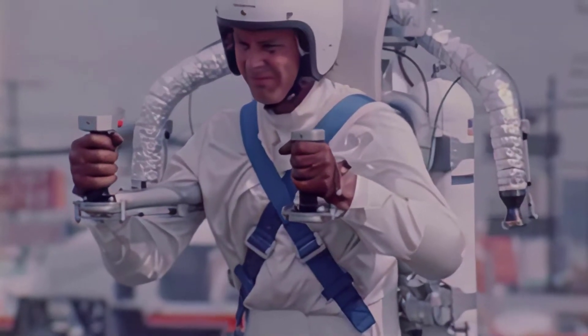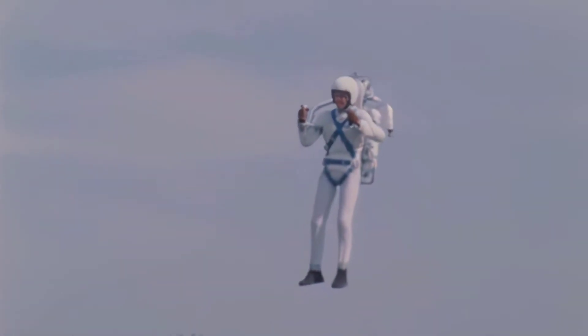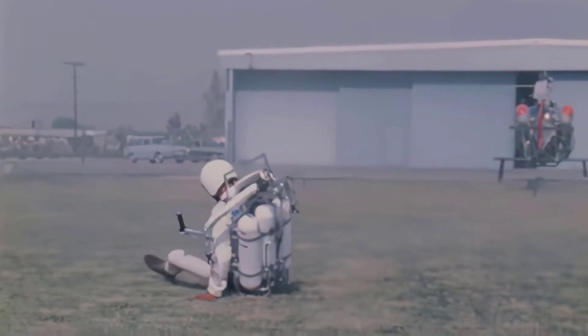The flight time could have been extended to about 60 seconds with more traditional propellants, but hydrogen peroxide's exhaust gases were much cooler and greatly reduced the risk of a fire or explosion. But due to the short flight times, jetpacks have never really taken off, so to speak.